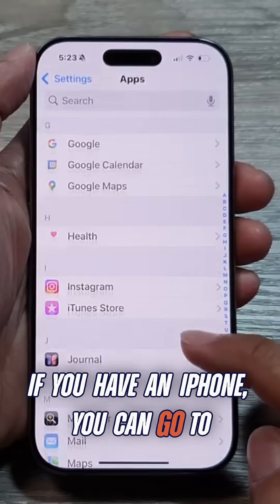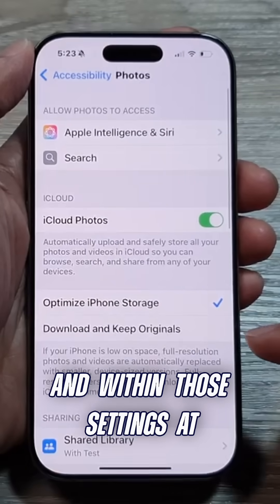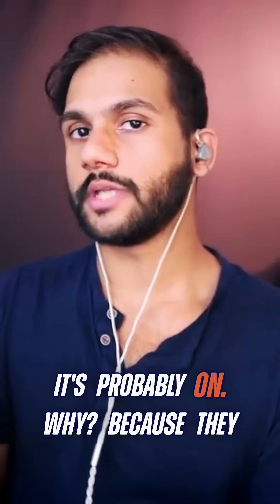If you have an iPhone, you can go to apps, photos, and within those settings at the bottom, if you scroll to the bottom, you'll see this option called enhanced visual search. If you haven't ever looked at it before, it's probably on.